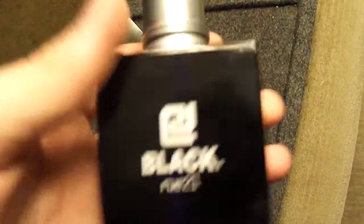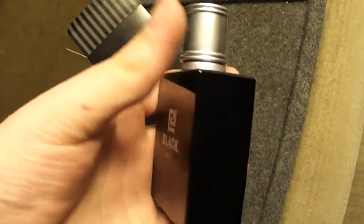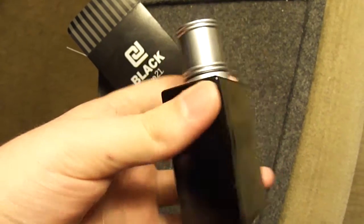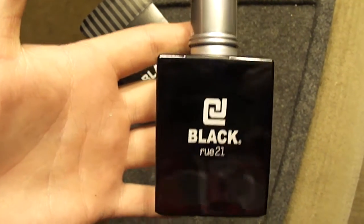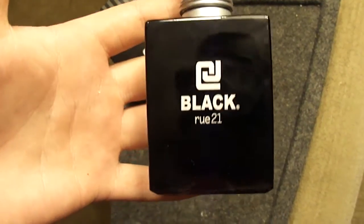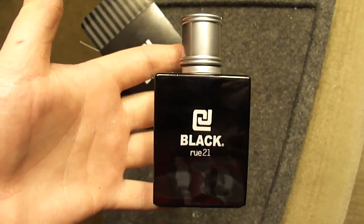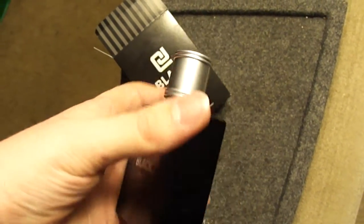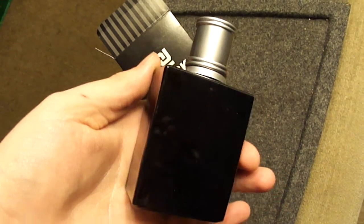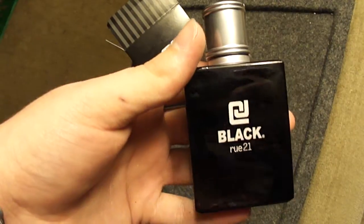Normally I wear Curve or Curve Crush because that's what my girlfriend likes, or I wear Lucky Me — it came in a 3-pack with two Curves that she got me for Christmas last year. It's just a little bit more musky, more masculine, so I tend to wear that when I need to. Now this is pretty sweet — it has kind of a tangy citrus note.